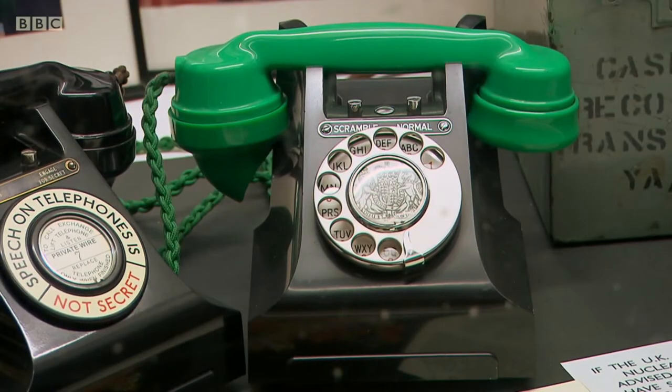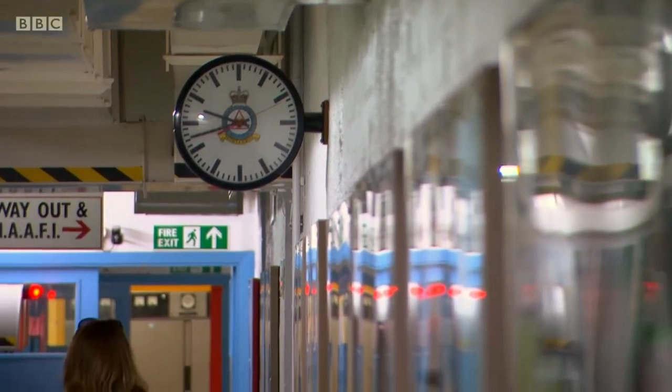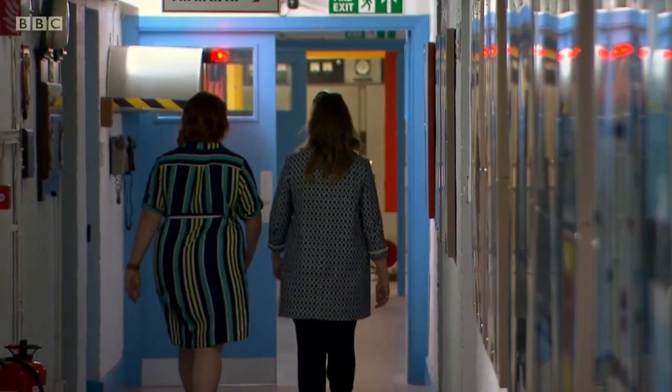But just how protected was this bunker from a nuclear attack? It can take basically everything up to a direct hit — one megaton up to 500 yards away. One megaton is the equivalent of the size of the Hiroshima and Nagasaki bombs.